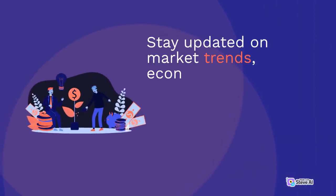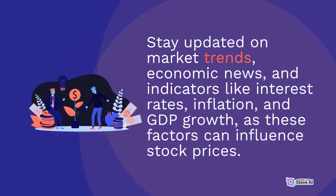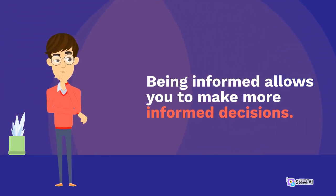Stay informed about market trends and economic indicators that may impact stock prices. Stay updated on market trends, economic news, and indicators like interest rates, inflation, and GDP growth, as these factors can influence stock prices. Being informed allows you to make more informed decisions.